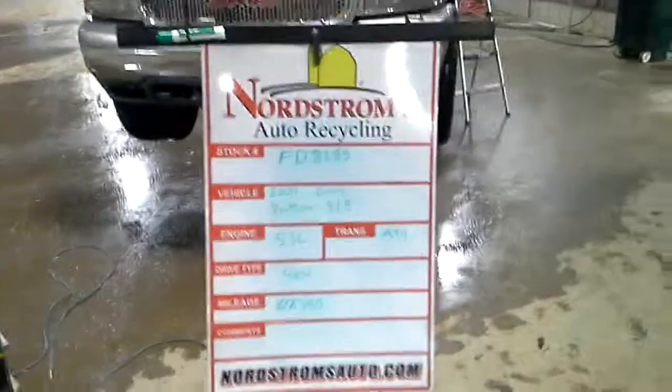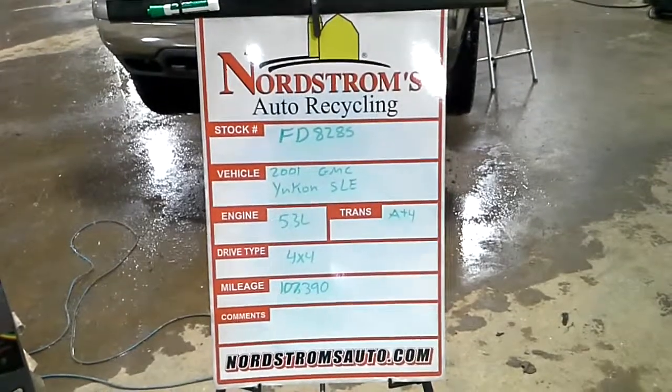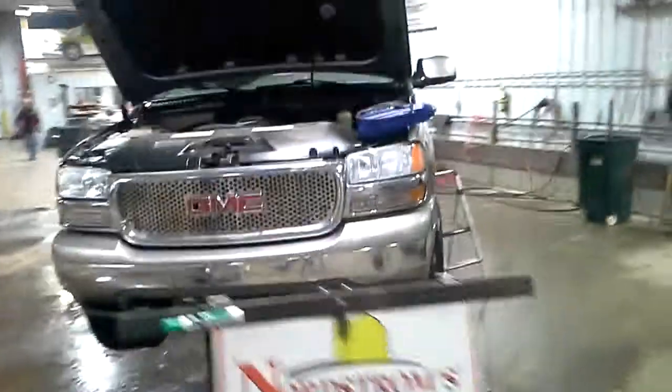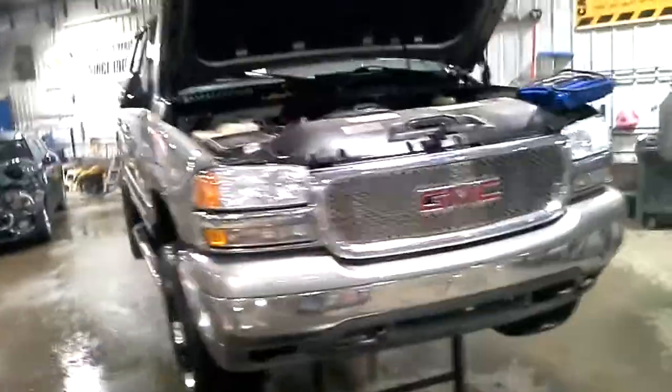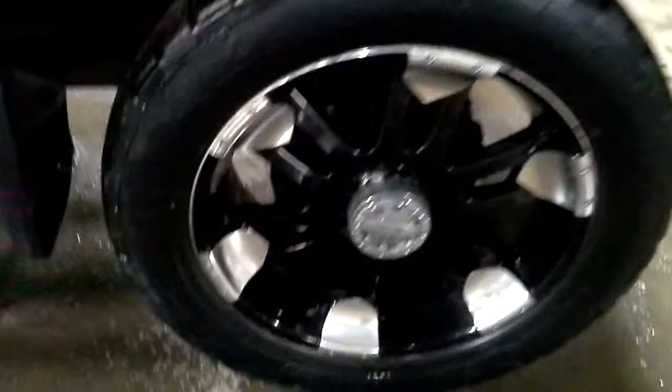Stock number FD8285, 2001 GMC Yukon SLE. 5.3 liter automatic 4-speed, 4-wheel drive with 107,390 miles. Rear hit. Does run and drive. Tan in color. Set of aftermarket wheels and tires.